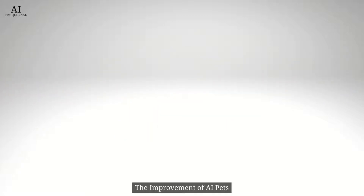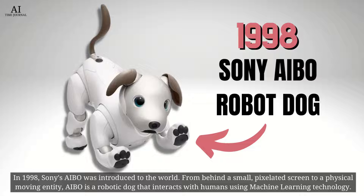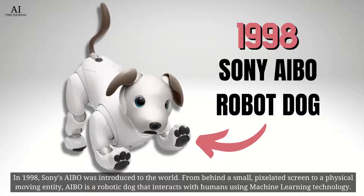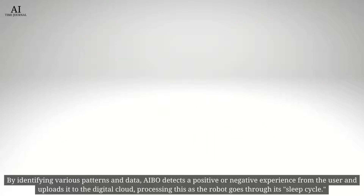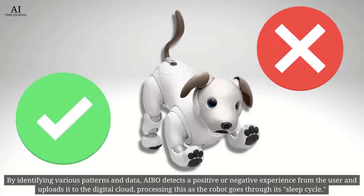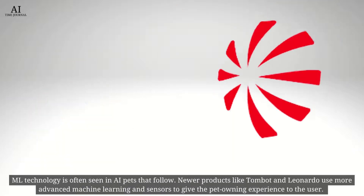The improvement of AI pets. In 1998, Sony's Aibo was introduced to the world. From behind a small pixelated screen to a physical moving entity, Aibo is a robotic dog that interacts with humans using machine learning technology. By identifying various patterns of data, Aibo detects a positive or negative experience from the user and uploads it to the digital cloud, processing this as the robot goes through its sleep cycle.